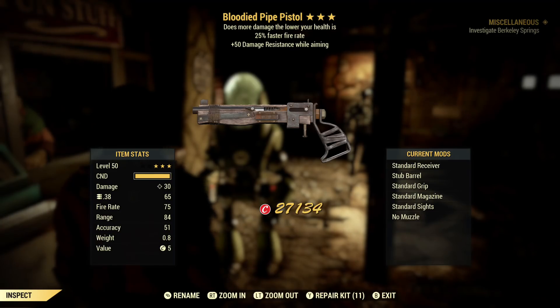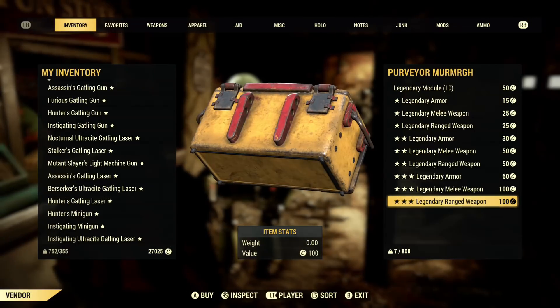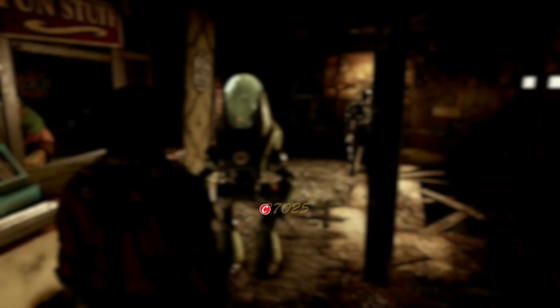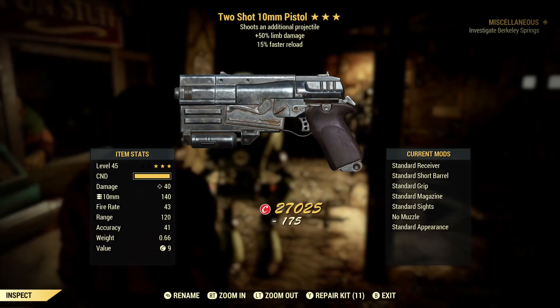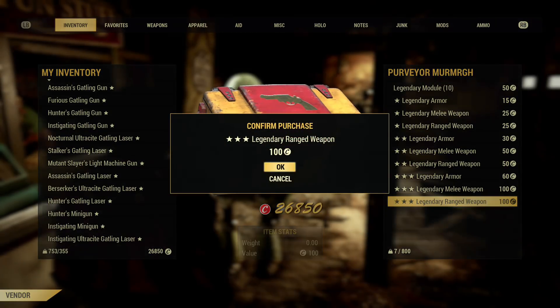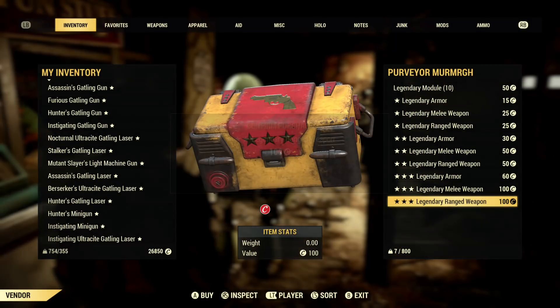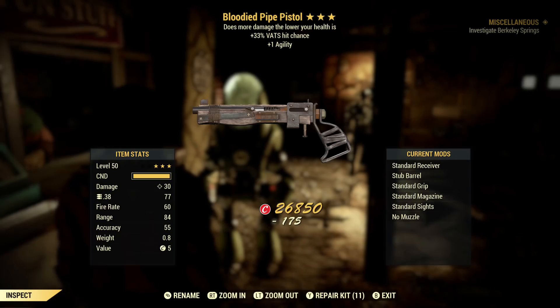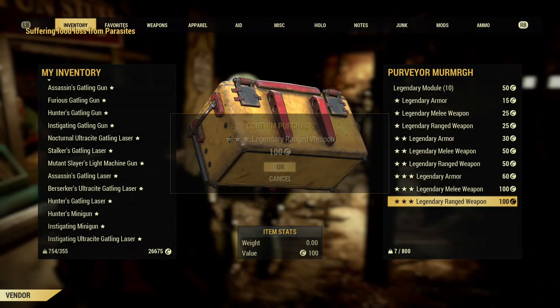First and foremost, a disclaimer about this glitch. Some people have already been banned for doing it after the hotfix, so there is certainly a risk here. However, it doesn't seem like a huge amount of people so far, and from what I've seen they're all people that did a lot of caps worth of exchanges with the purveyor — well into the five digits and past the max amount of caps you can hold.